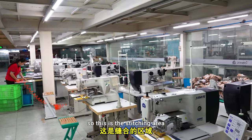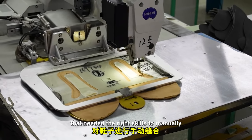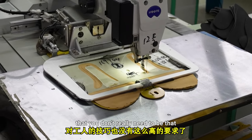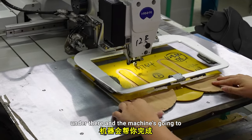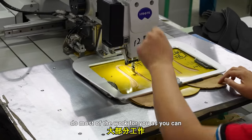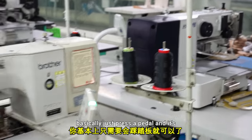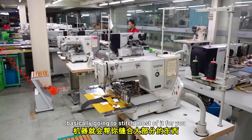This is the stitching area, where they used to have many people with the right skills to manually stitch. However, now they've got machines where you don't really need to be that skilled — you can put the shoe under there and the machine does most of the work. The strings are on there and you basically just press a pedal and it stitches most of it for you.